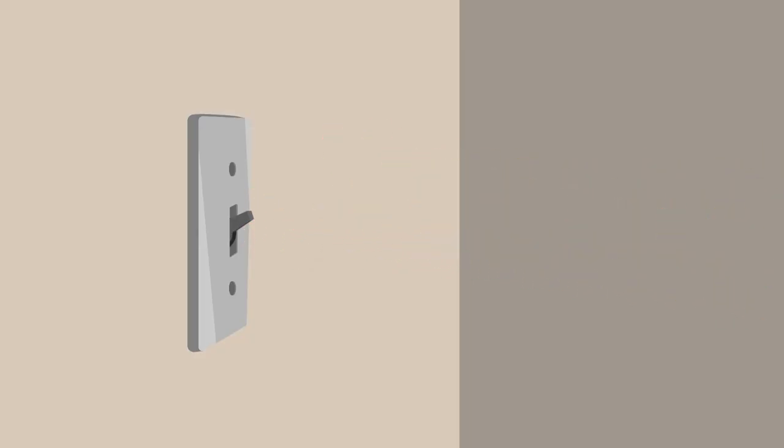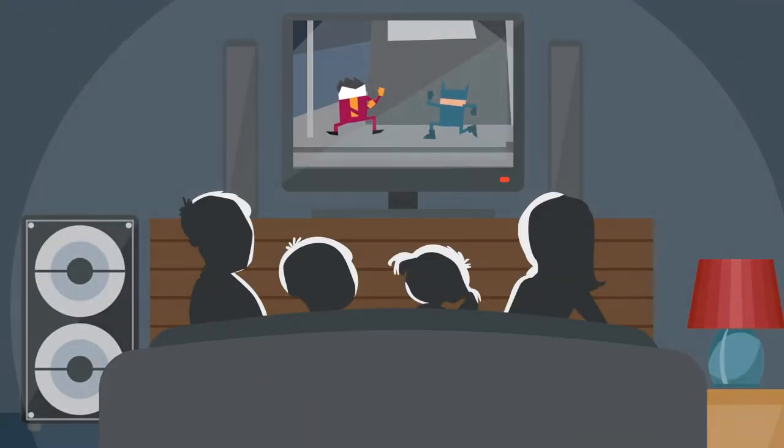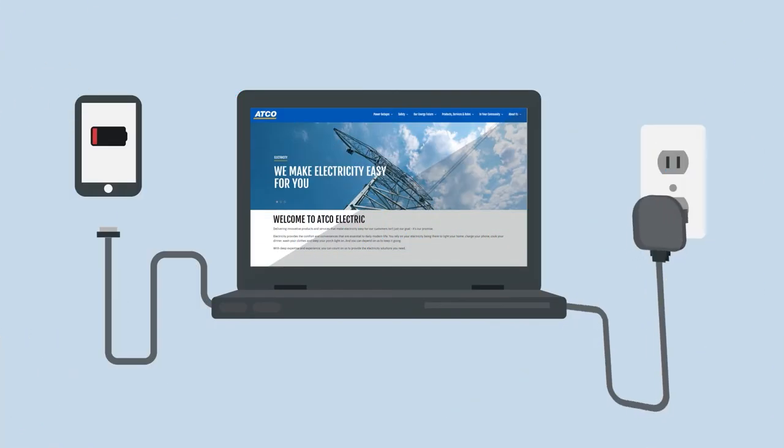Electricity. We use it every day. We depend on it to cook our meals, entertain us, run our businesses, power our industries, and communicate.